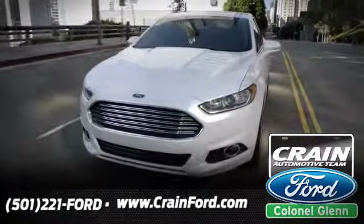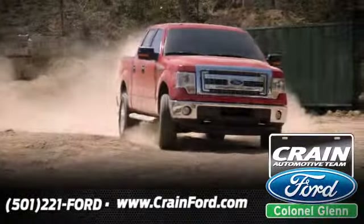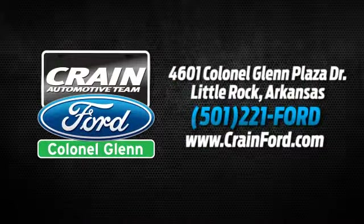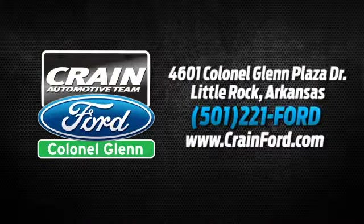Crane Ford, Colonel Glenn. We look forward to meeting all your automotive needs. We're conveniently located at 4601 Colonial Glenn Plaza Drive in Little Rock, Arkansas.